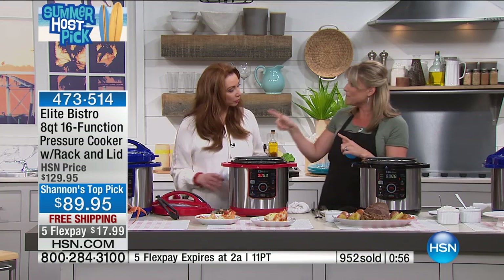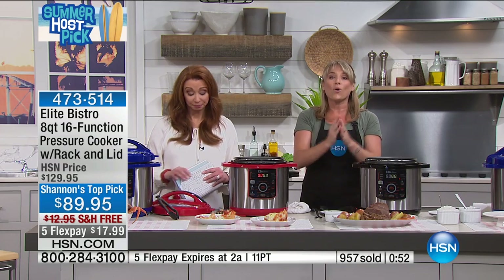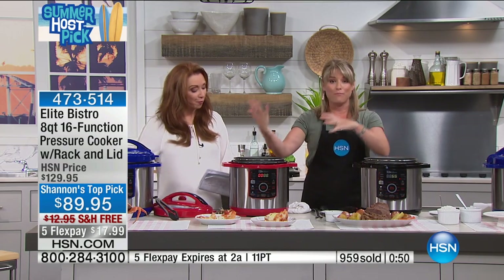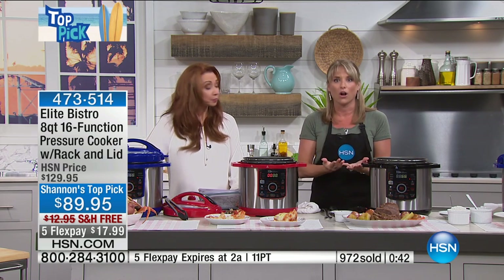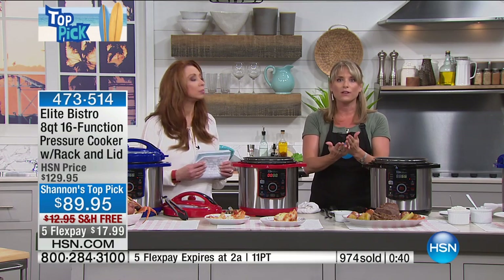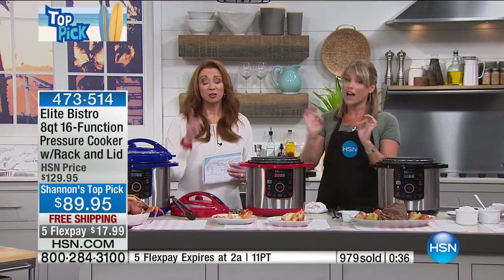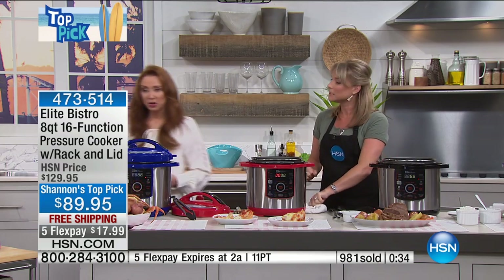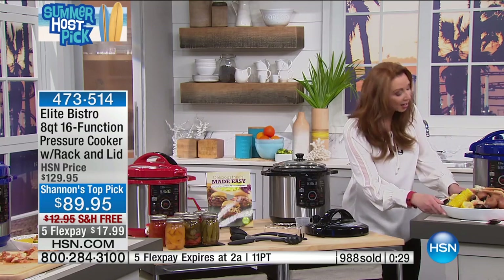When it beeps, it automatically switches to keep warm. So if you miss it and you're outdoors playing or you take a phone call, it keeps it warm — it doesn't overcook. There are so many features we can't even get to them all. When you get it home, read through the pamphlet — you're also getting 60 recipes included. This flex pay goes away after my show.